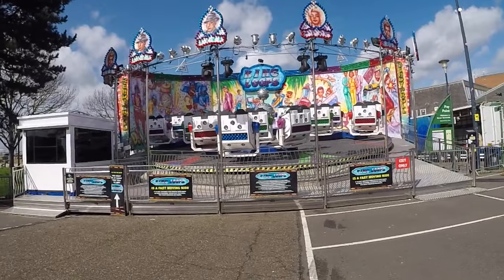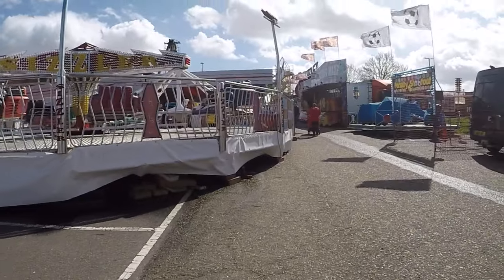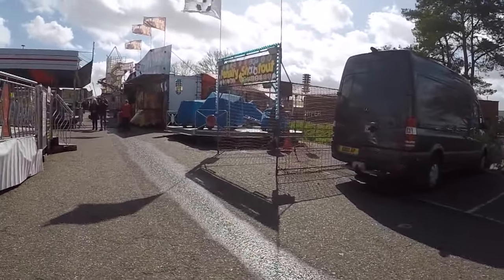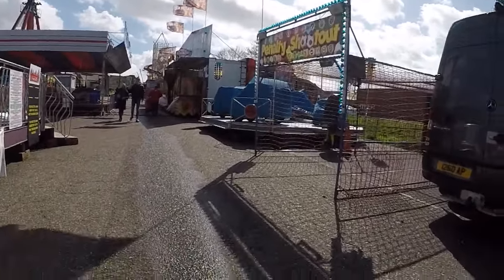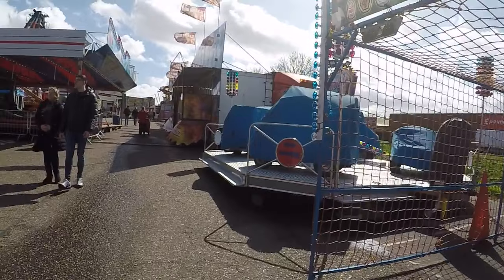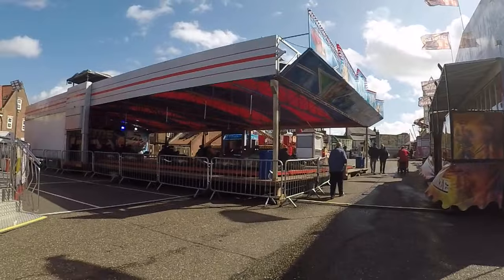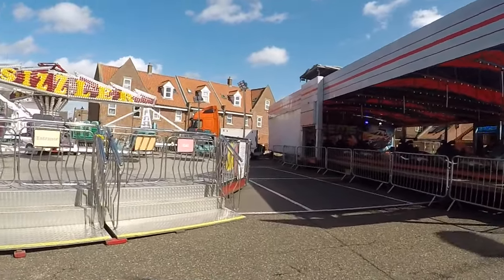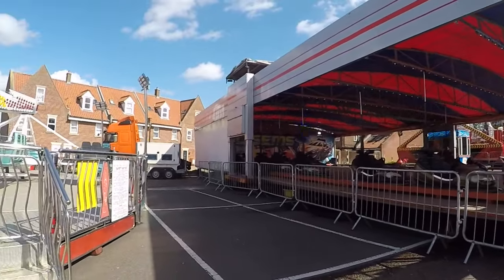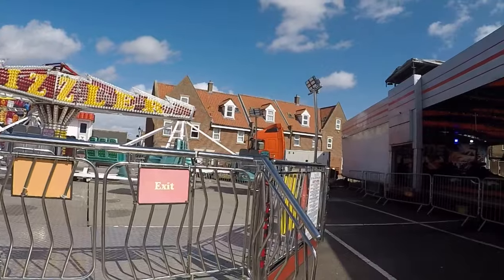That is an extreme ride, by the way. If you are an adrenaline junkie, then you will love this corner here. Right, well that's it, that's the tour - I hope you enjoyed that. What we'll do now is end this video and do some on-ride and off-ride footage of what's here, so you can see what's here and get yourselves down here and enjoy the fair. It's quite big - there's more here than there was at Norwich.